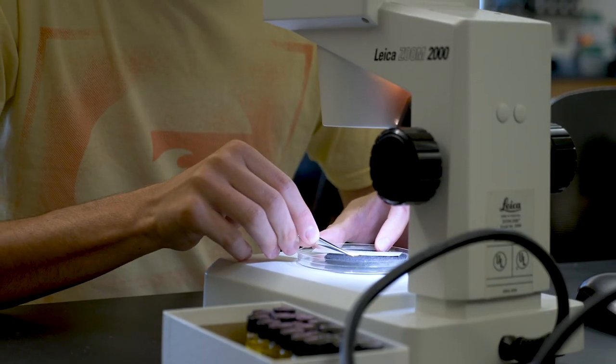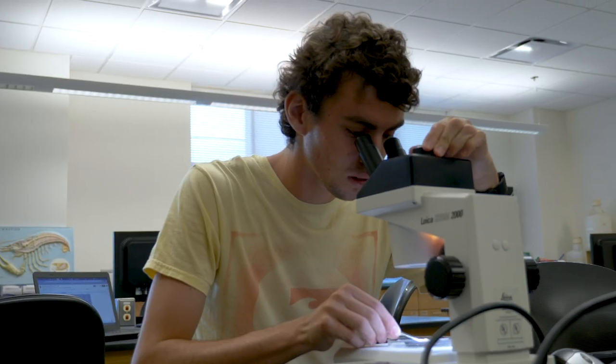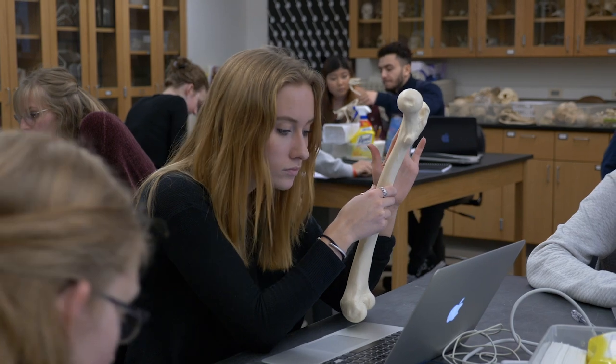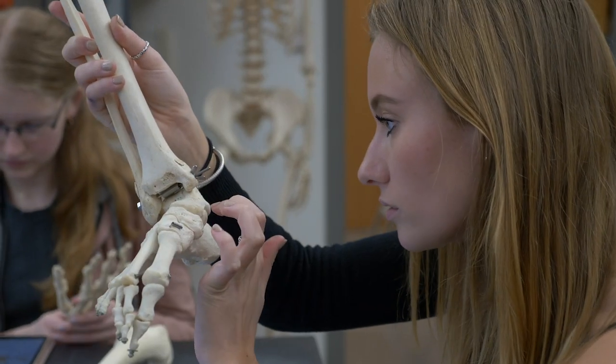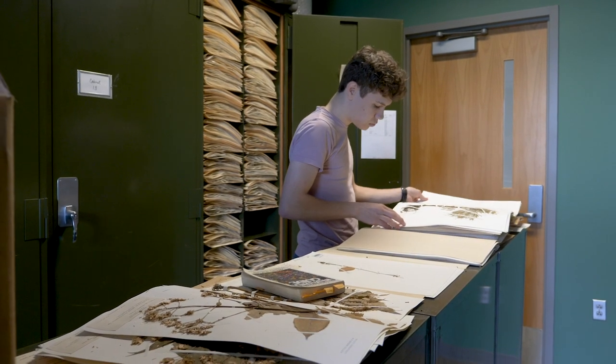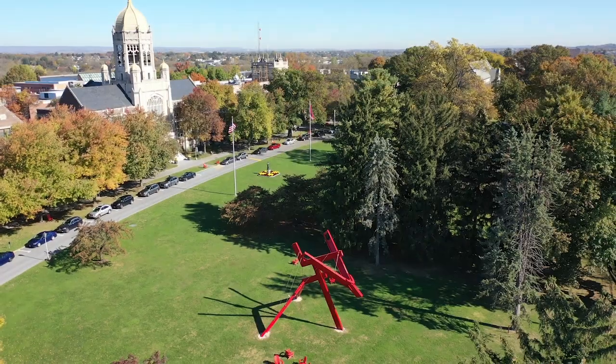As we are a mostly undergraduate institution, research is open to students of all majors in all class years. We have many research opportunities in the sciences as well as all majors across campus, and students have the opportunity to present their research at local and national conferences.